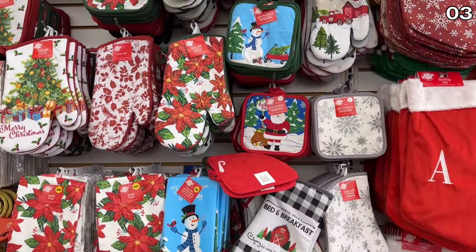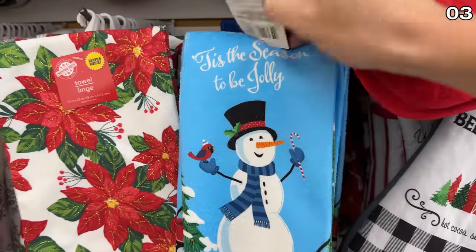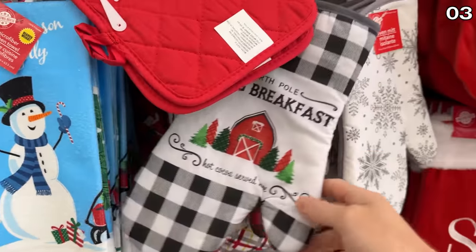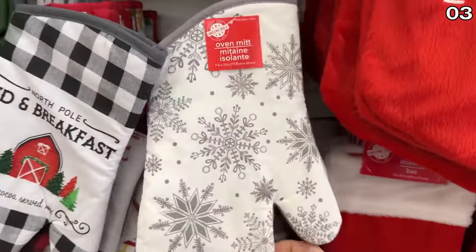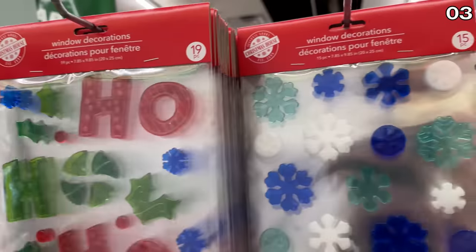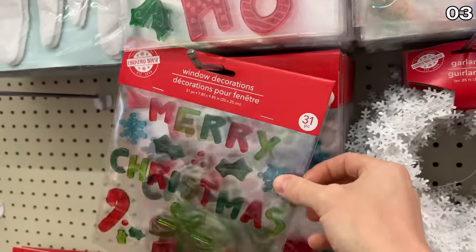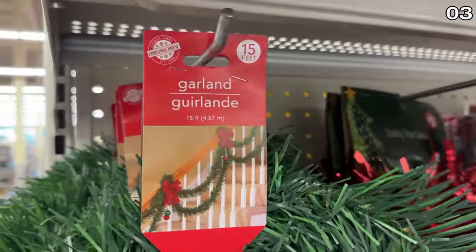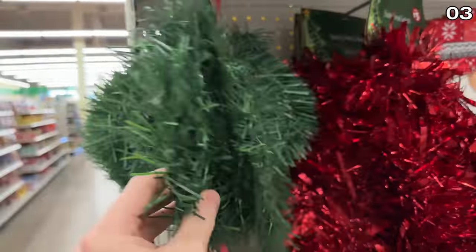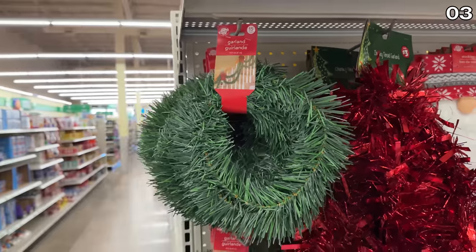Christmas kitchen accessories that include towels, oven mitts, and potholders are very timely. Gel window decor that makes a frequent appearance on our front windows is now available with Christmas themes, and garland decor that includes 15 feet of garland for a banister or fireplace is perfectly priced at $1.25.